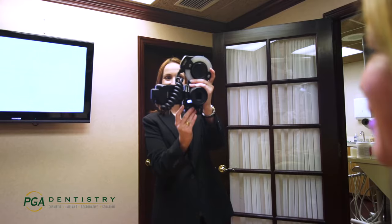We also use digital photography so you can see your teeth as we see them. This helps our patients understand the conditions that may be occurring in their mouths and also help them with options regarding restorative treatment or cosmetic smile makeovers.